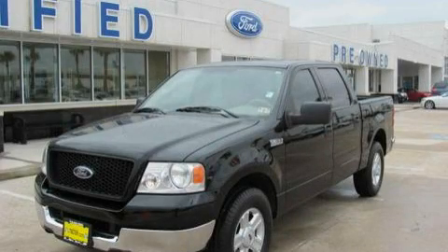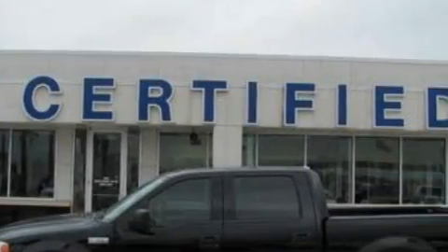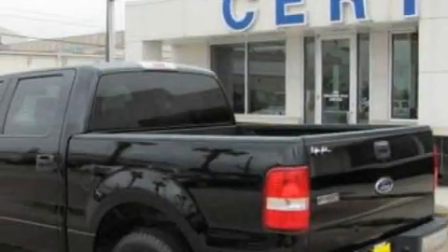This is a 2004 Ford F-150. It has what you need for work as well as what you want for play. It features a 4.6-liter 8-cylinder engine and a 4-speed automatic transmission.